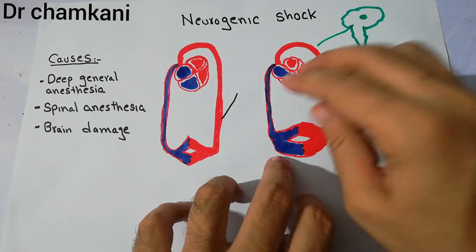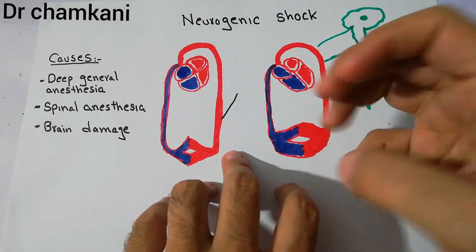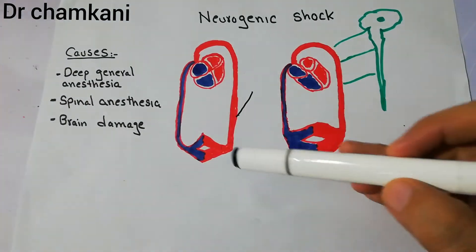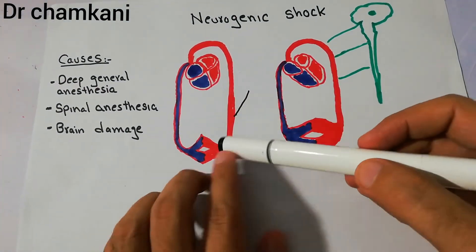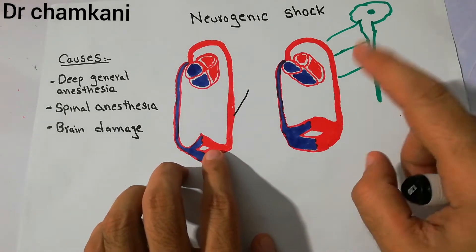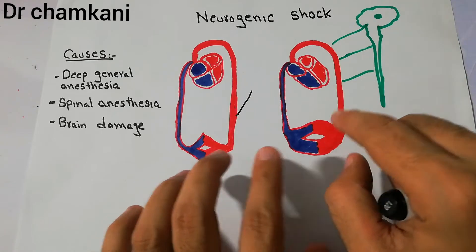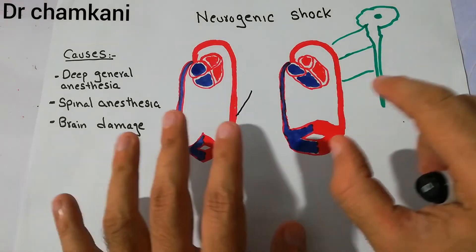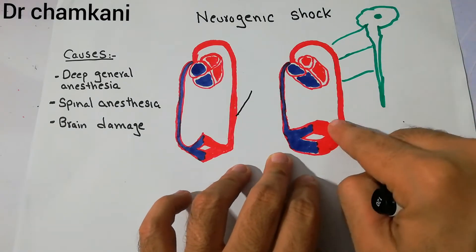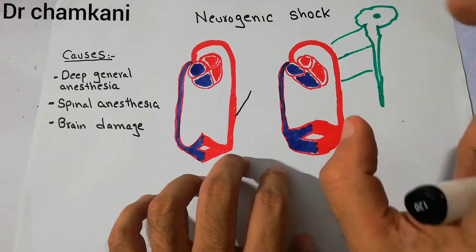In this diagram you can see that the capacity of the blood vessels to accommodate blood increases so much. Normally only a small amount of blood is accommodated in the vessels, but here the tone of the blood vessels has been lost, and the capacity has increased so much that the amount of blood pooled in this system has increased.